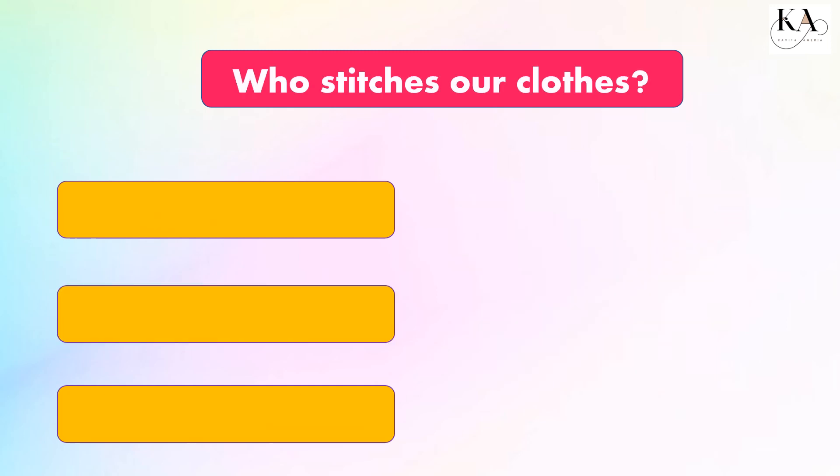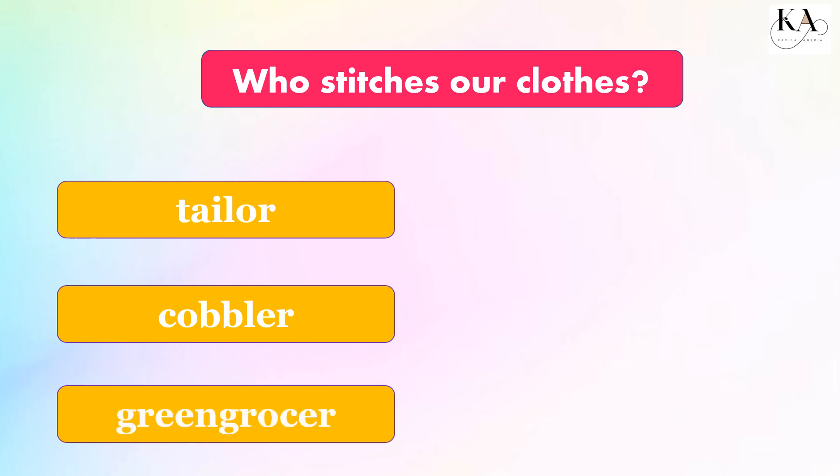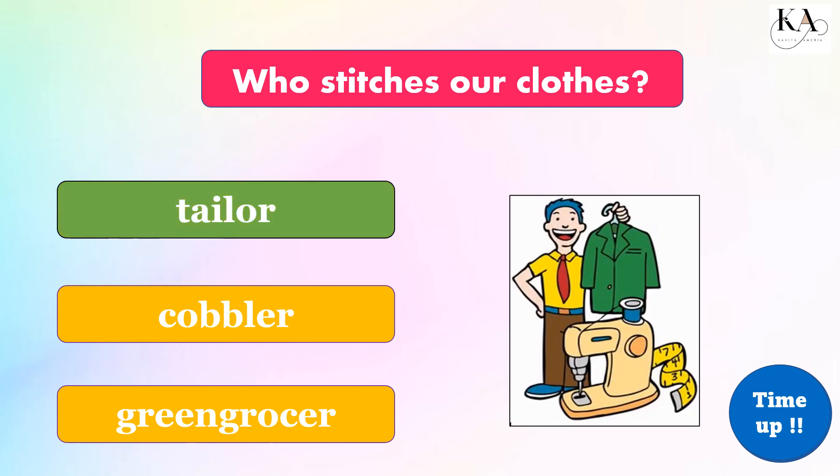Who stitches our clothes? Tailor, cobbler, or grocer? The correct answer is: tailor.